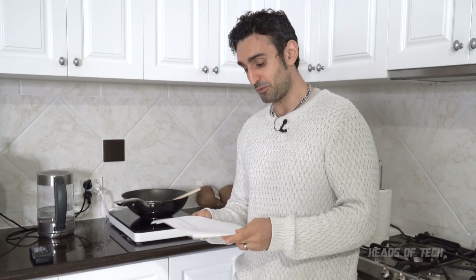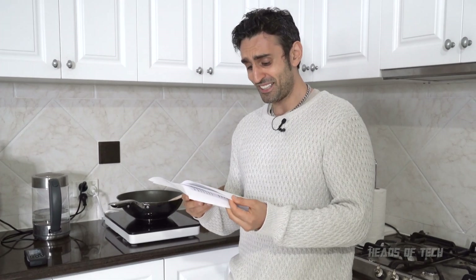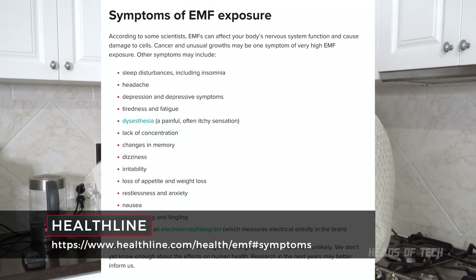Electromagnetic hypersensitivity and depression - some individuals report depression from this stuff and there is focus on research. They're still researching this, so we don't know what's going on. Symptoms you might find, according to Healthline: depression, headaches, tiredness, fatigue, lack of concentration - loads of stuff.